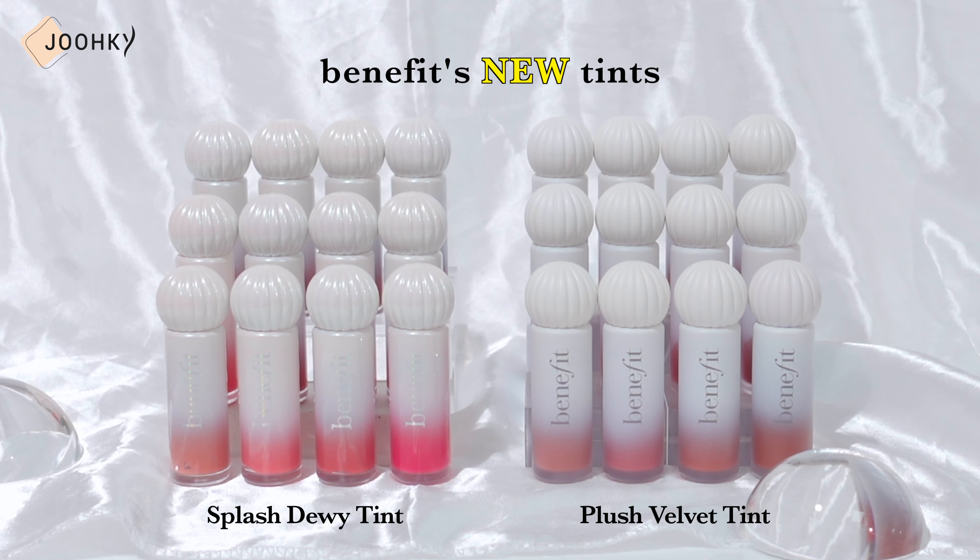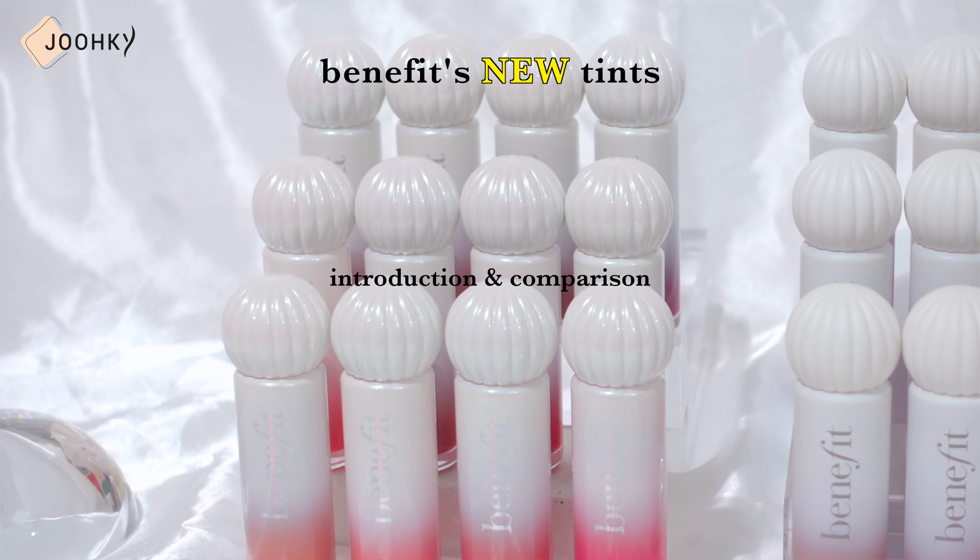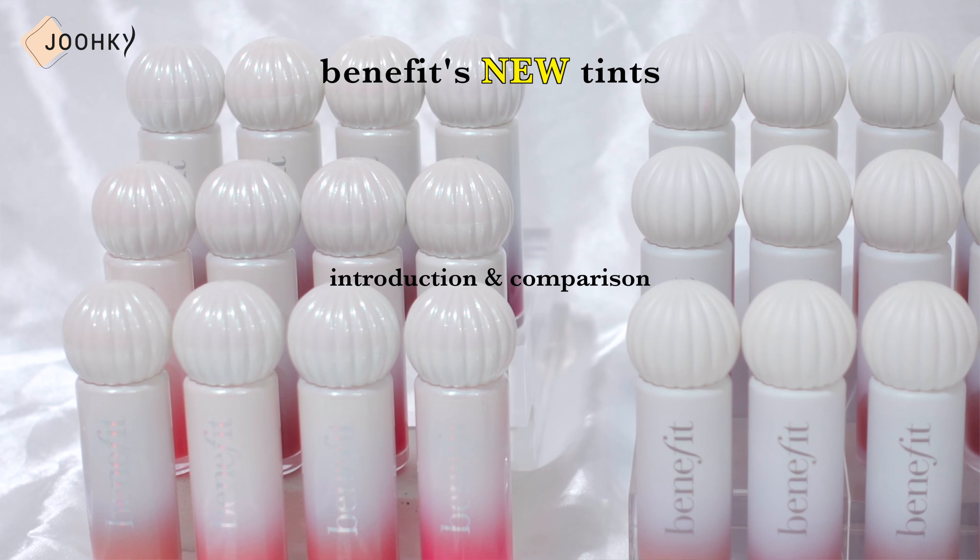Hey guys, it's me Ego here. Hi. Hello. I have with me some new tints that seem similar yet possess a different charm from the original tints — Benefit. I have swatched all the colors of Splash Dewy Tint and Plush Velvet Tint. I would like to start the video by thanking Benefit for willingly accepting our request. These are Benefit's new tints that embody Benefit's unique preppy vibe.